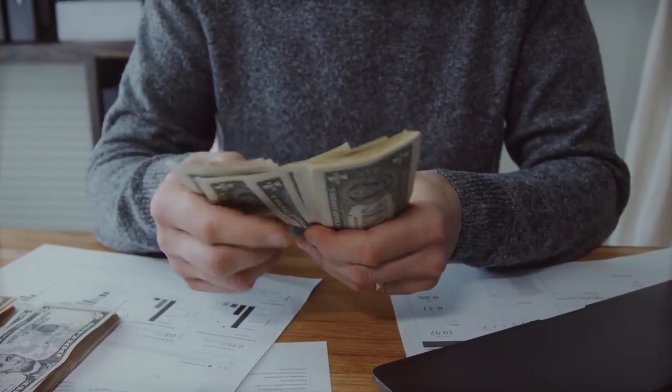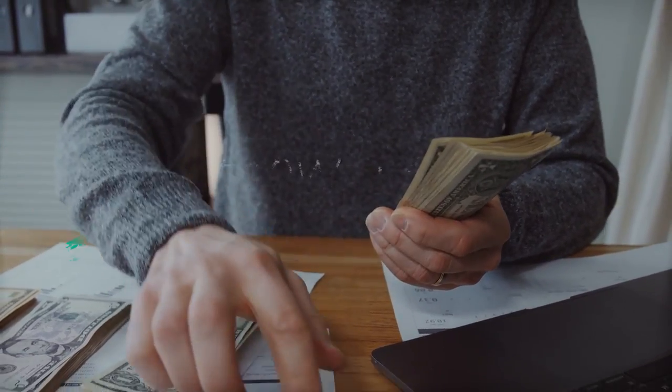Hi there, welcome to my YouTube channel. In this video we are going to talk about how to save money.